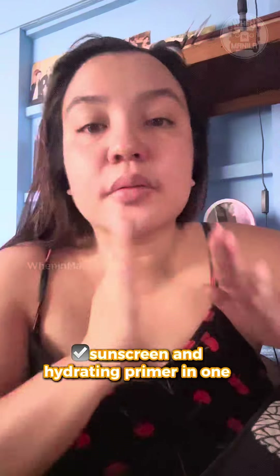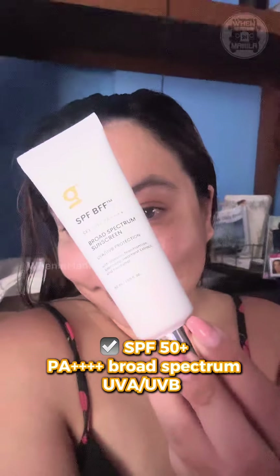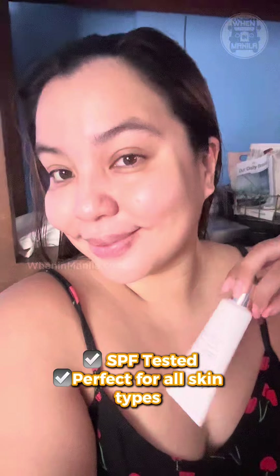Get Ready With Me Cosmetics SPF BFF is a sunscreen and hydrating primer in one. It also has SPF 50+, PA++++ Broad Spectrum, UVA, UVB. So yes, it is SPF tested and perfect for all skin types.